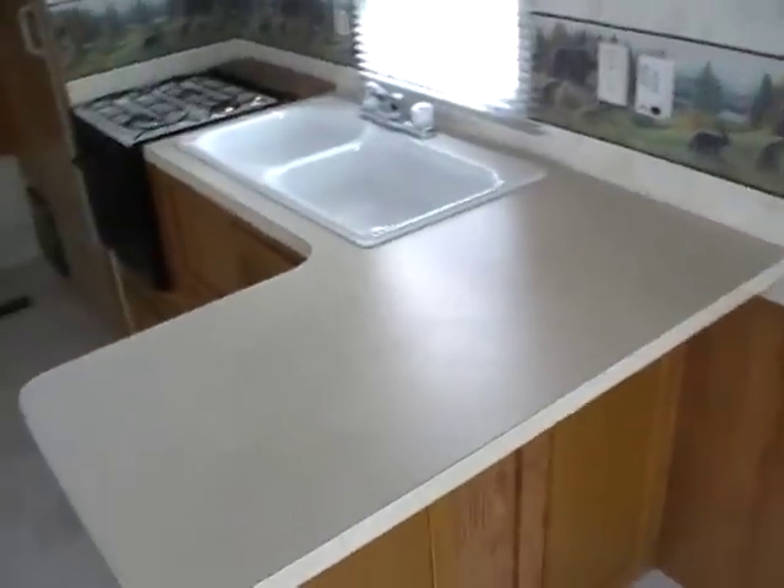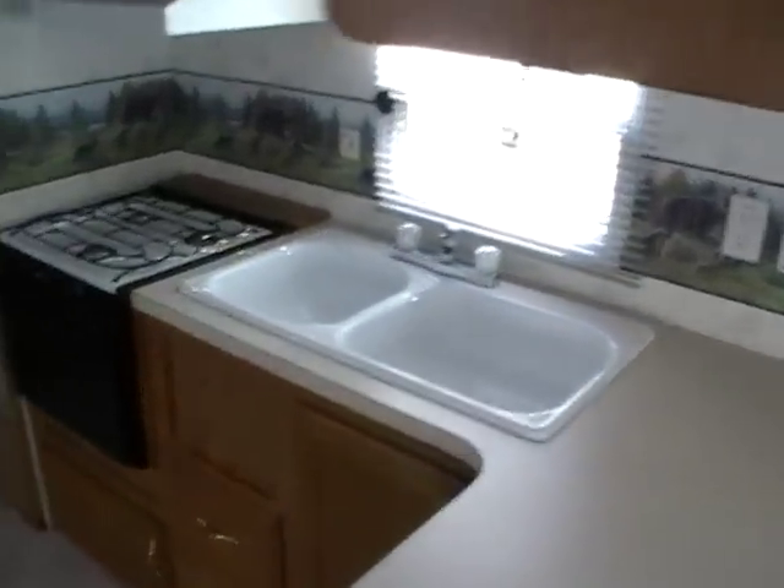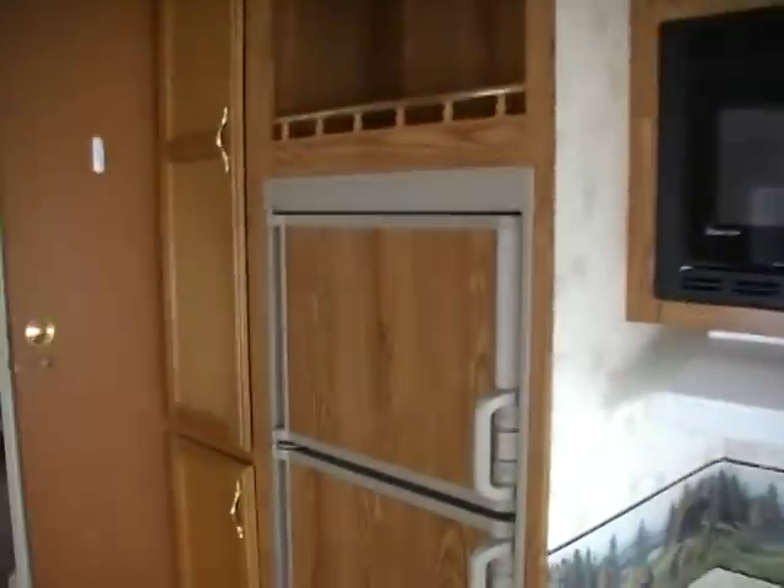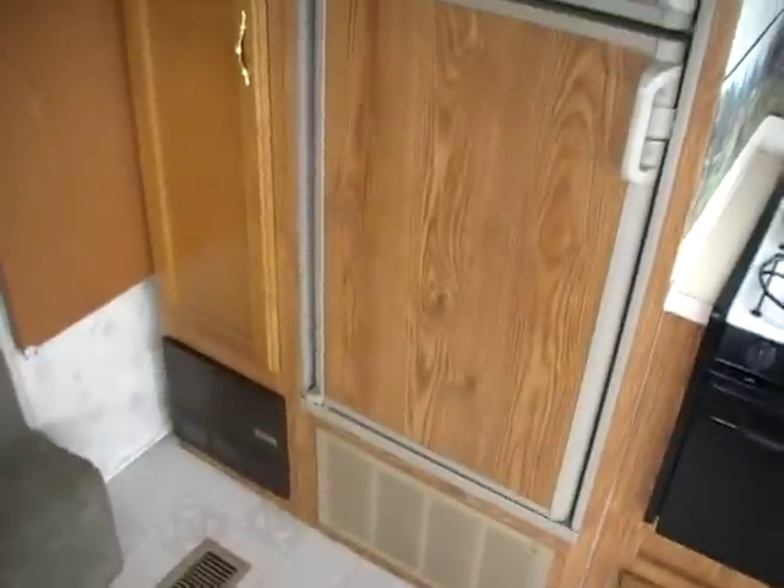It's got a nice side kitchen with a double sink, LP stove top and oven, microwave and hood, a two-way RV refrigerator-freezer, pantry, and all kinds of little cubbies, storage, and overhead cabinets. This model really emphasizes storage, folks.